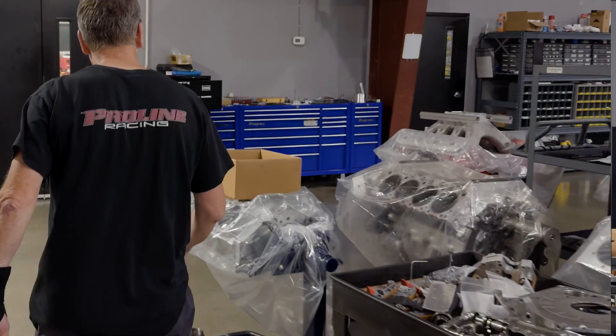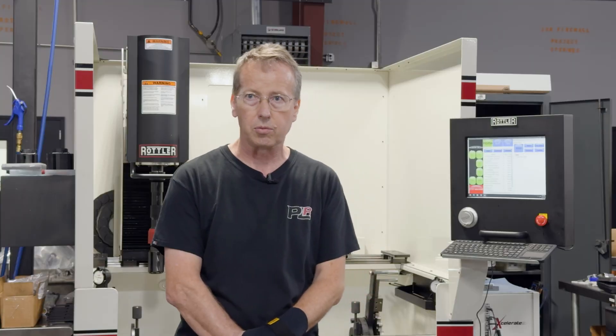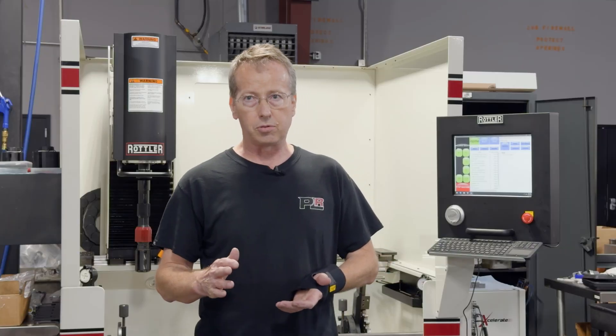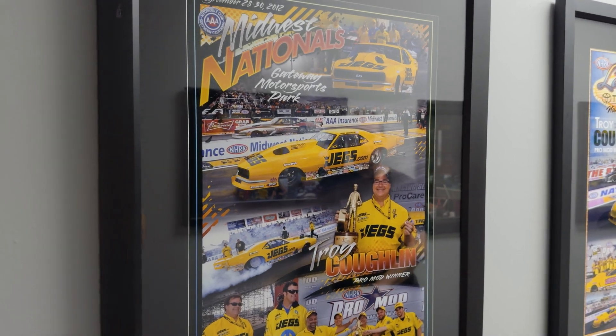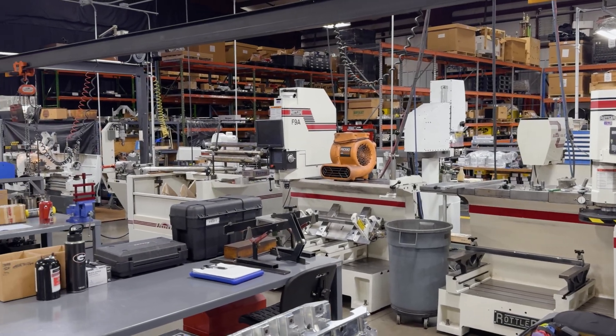We build a lot of engines here. We put a lot of new sleeves in. We do a lot of block repair. Redoing a parent bore and registers in an aluminum block — the accuracy is really important. Repeatability is important. So once you get all your setups done, verify things with a profilometer, when you run that same program, you get the same results every time. The product's got to be the best that we can make it. So investing in good equipment is always good long-term. You like to have the best stuff you can buy.